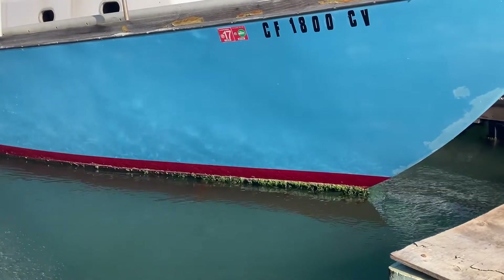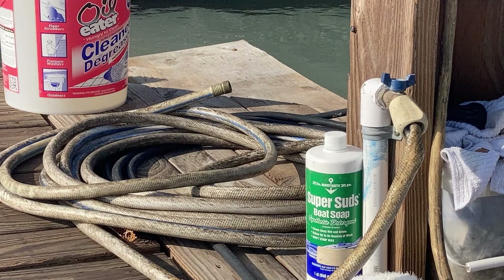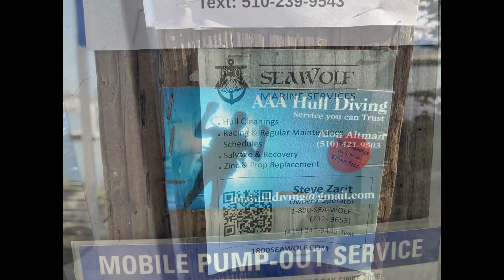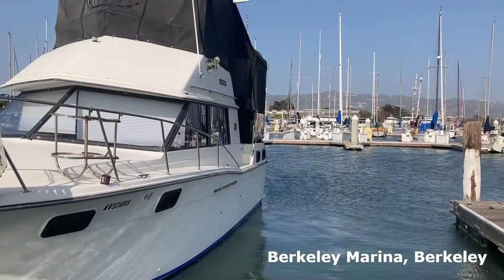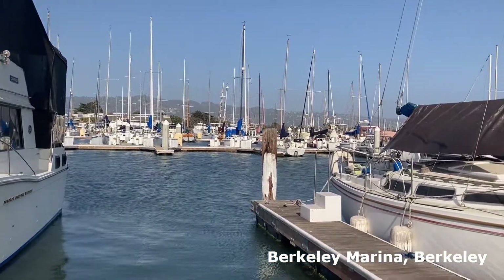In addition to taking up space and resources from native species, fouling organisms are also a major frustration to the shipping industry and recreational community alike. For big commercial ships, organisms attached to the bottom slow the trip down, wasting fuel. And for recreational boats, the fouling just doesn't look pretty. Boat owners will often hire divers to scrub the bottoms clean to keep their boats looking ship-shape.